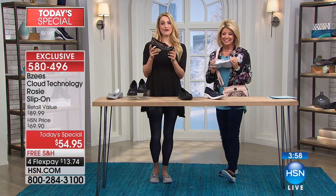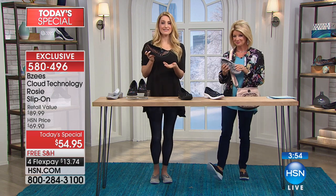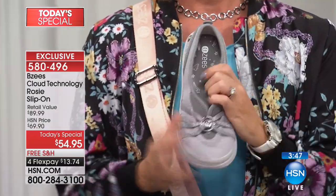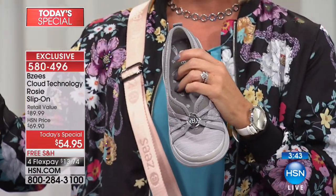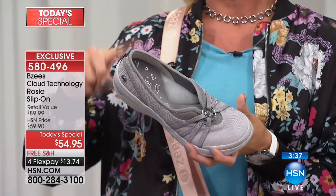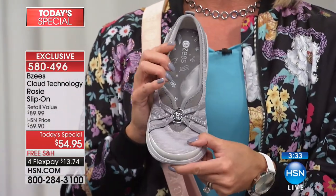We listen to your feedback. If you've bought these before, please go online to HSN.com and leave a review — we love hearing what you have to say. They just told us gray is also selling alongside the floral and black. We're going to start losing sizes. Fewer than 1,500 in the floral.